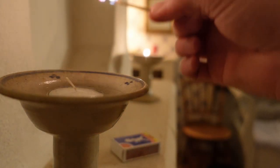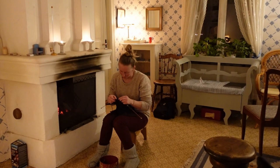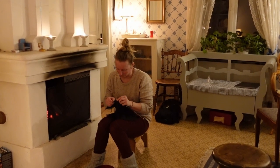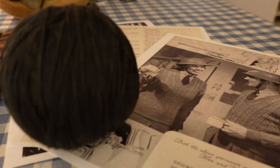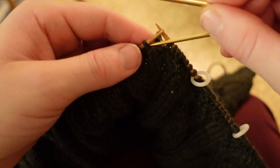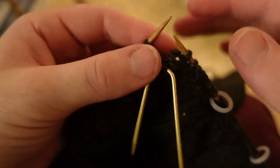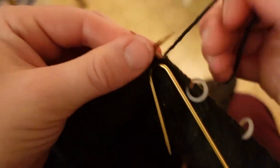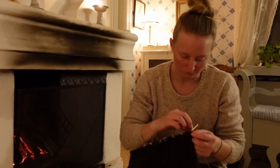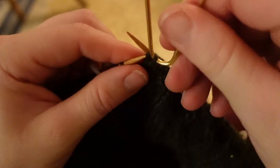By now I was several rows into my vest and feeling much more comfortable with the pattern, so I decided to tackle some evening knitting by firelight. One of the reasons this vest caught my eye was that it had a very nice cable pattern. Cables are the braid-like designs in the yarn, and patterns that make use of them are not as common in wartime patterns, in large part because they require more yarn than a garment of the same dimensions knit in a plain pattern, and wool was in high demand during the war years.